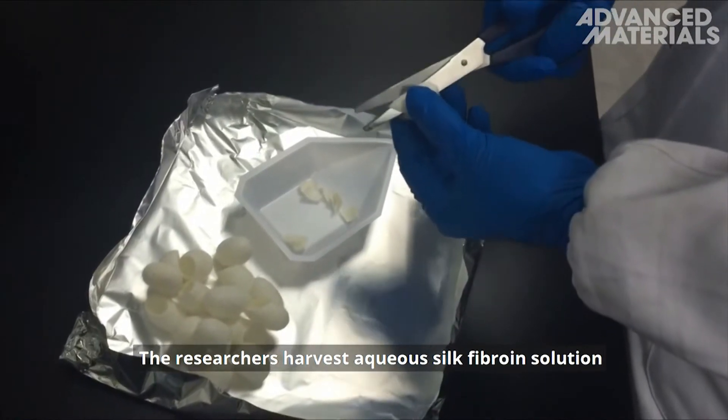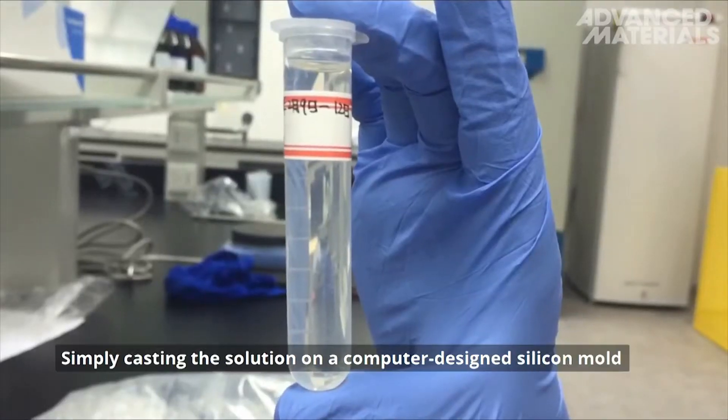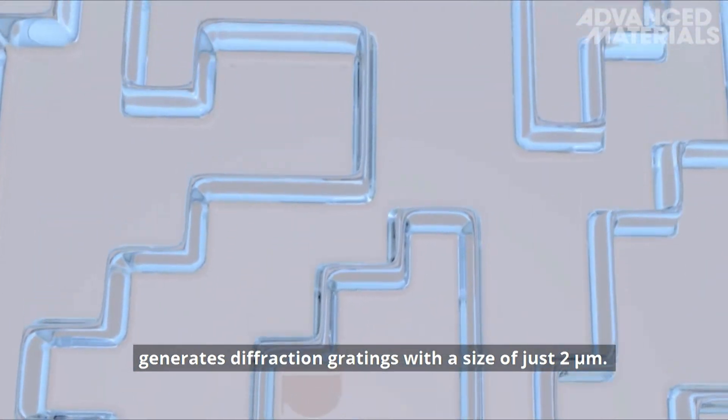The researchers harvest aqueous silk fibroin solution from the cocoons of the silkworm. Simply casting the solution on a computer-designed silicon mold generates diffraction gratings with a size of just 2 micrometers.